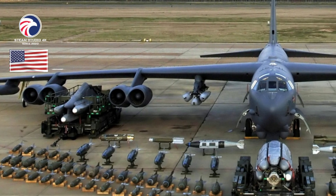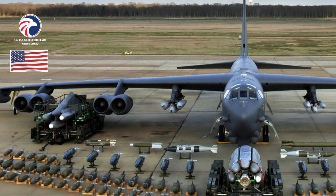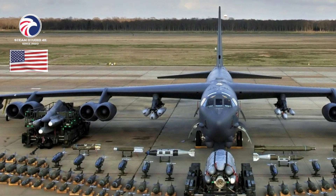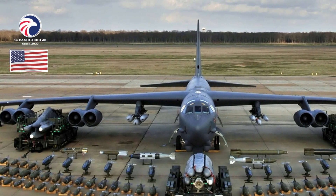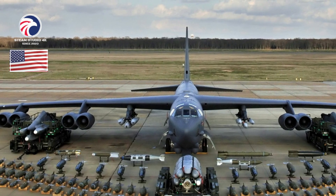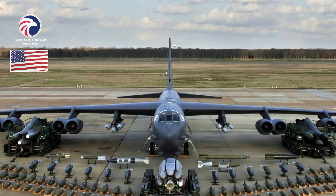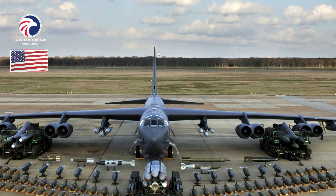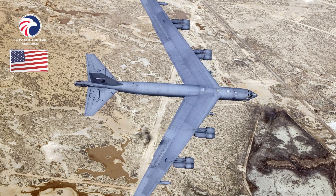B-52 Stratofortress. Long-range heavy bomber. The B-52H is a long-range nuclear and conventional bomber and USAF's primary standoff cruise missile carrier. The YB-52 prototype first flew on April 15, 1952, and Strategic Air Command declared IOC with the B-52A on June 19, 1955. Boeing produced a total of 744 B-52s, culminating in the last Stratofortress variant still in service. The B-52H's multi-mission capabilities include long-range precision strike, CAS, air interdiction, defense suppression, and maritime surveillance utilizing both Lightning and Sniper targeting pods.